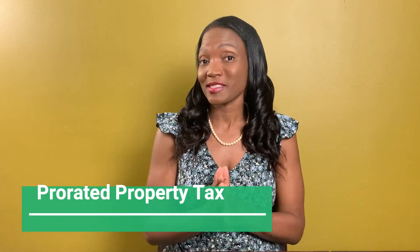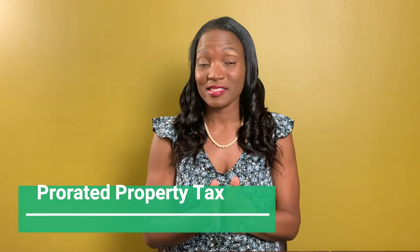Prorated property tax. Normally the property tax is paid by the seller in advance. So when you close, the property tax is prorated from the day that you actually close until the end of the tax year.